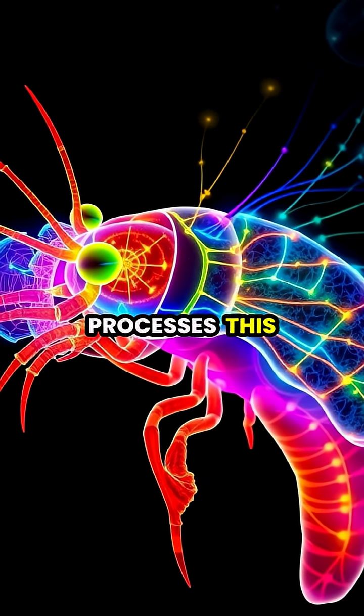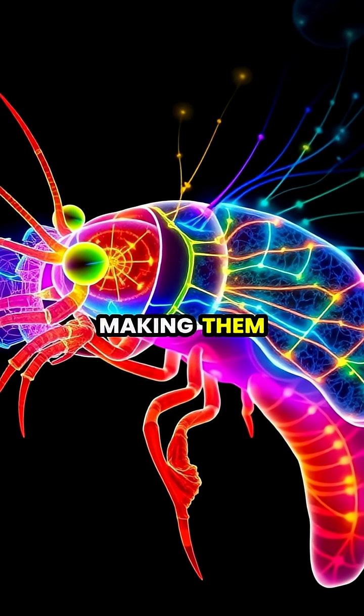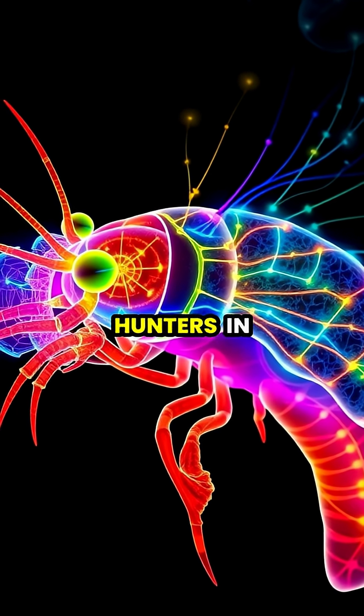Their brain processes this vast amount of visual information differently than ours, making them one of the most uniquely equipped hunters in the ocean.